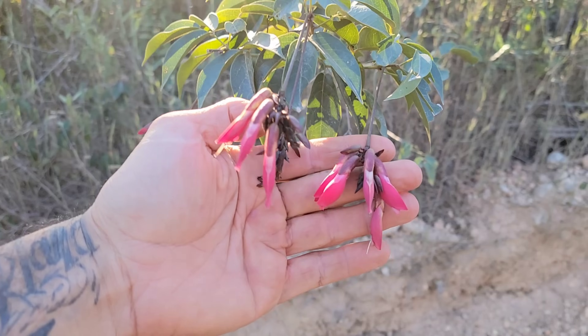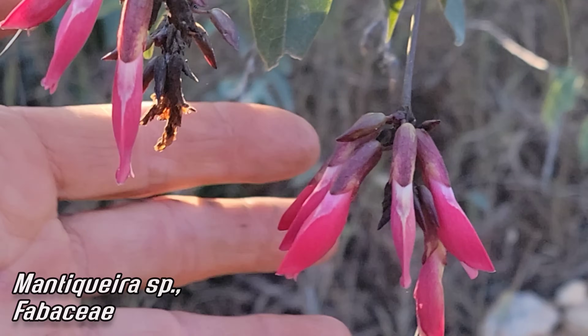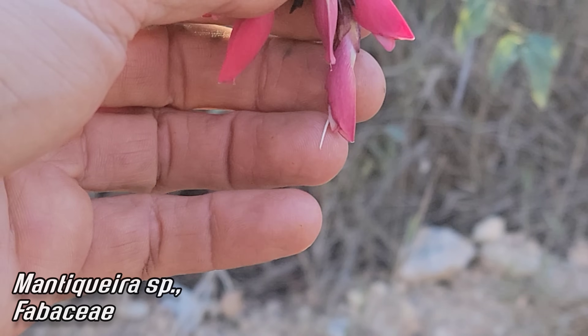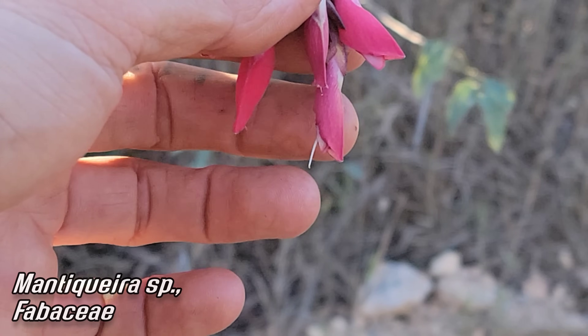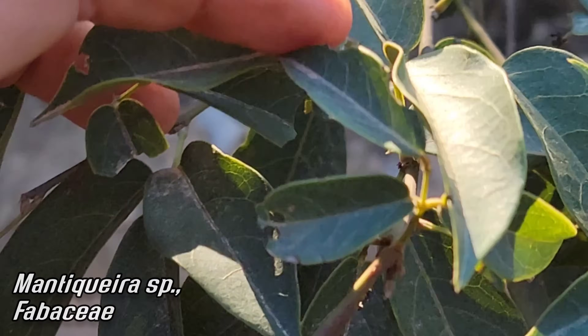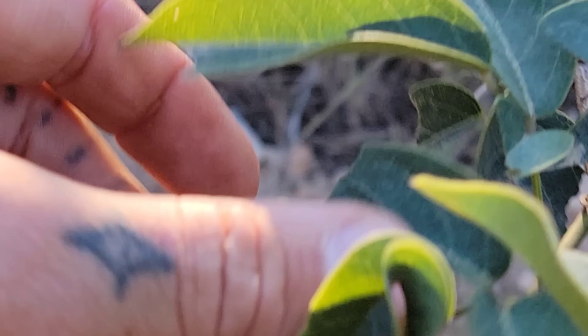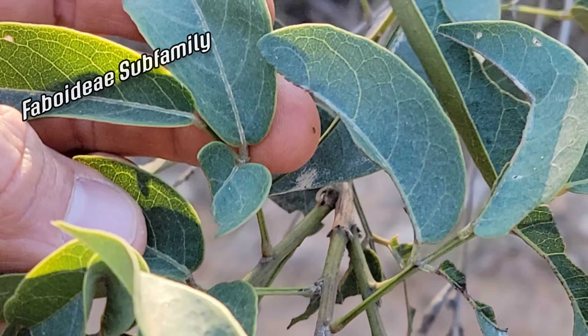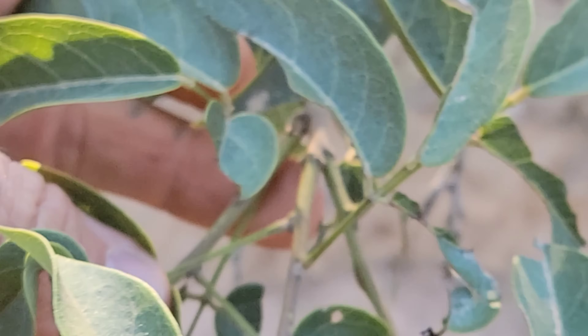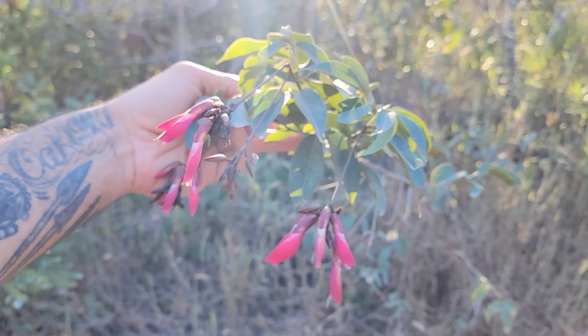Hummingbird-pollinated peas — you can see those bright red flowers dangling for the hummers. There's the style poking out of that thing. Stamens are included inside that keel of course. Glabrous leaves up top. Triphid and Faboideae, the subfamily of the pea family Fabaceae. Glaucous and coriaceous as well. Really cool plant.